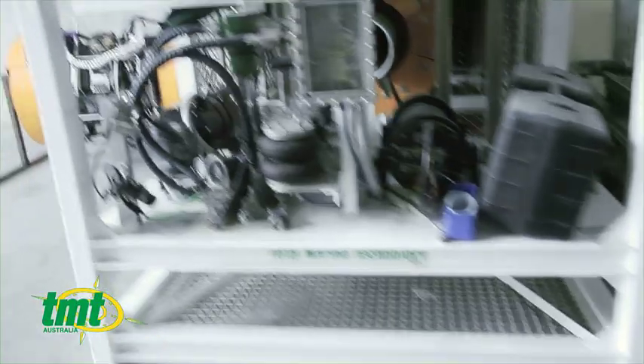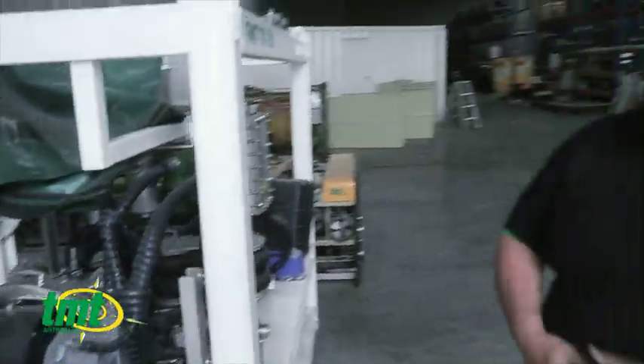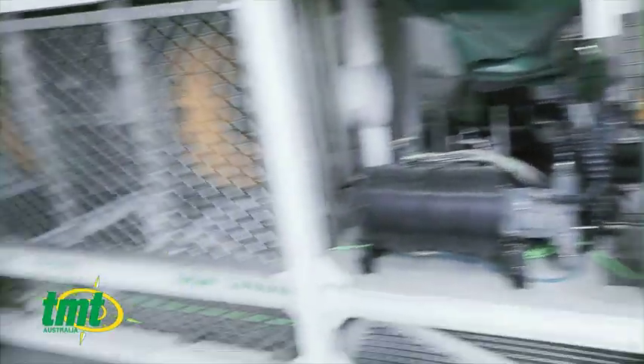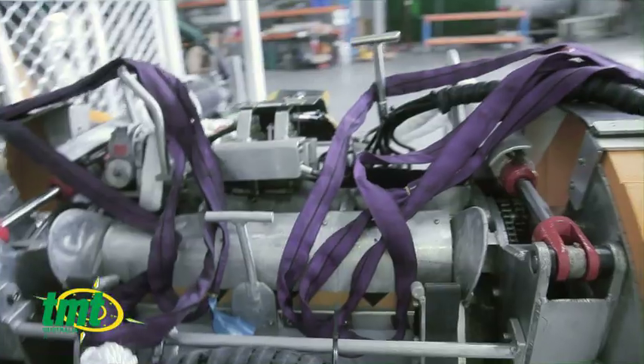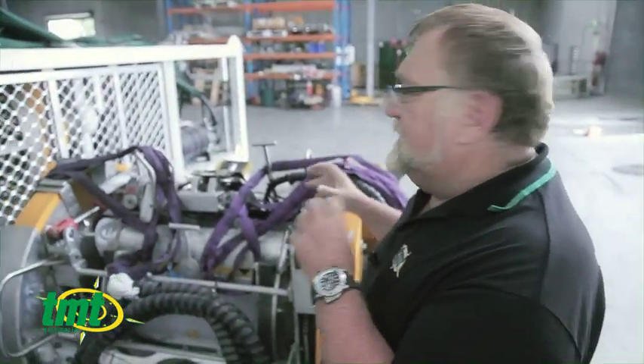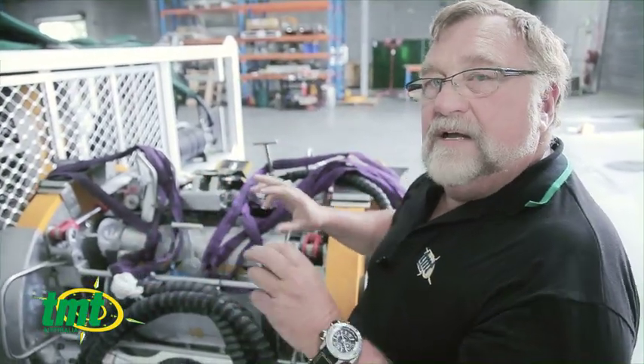What we have here is an x-ray machine — something we don't do often, but we engineered this for Shell Oil and Woodside. As you can see, it's quite technical. It goes to the seabed in a deployment cage, and then the ROV comes up and grabs it, flies it around the seabed, puts it onto the pipe. Then it's hooked up to the ROV and we run all the mechanisms.